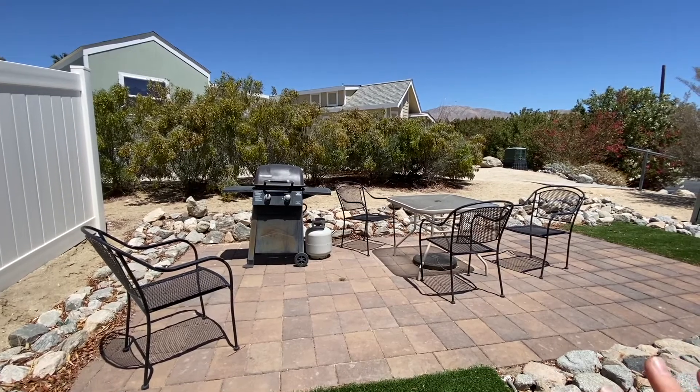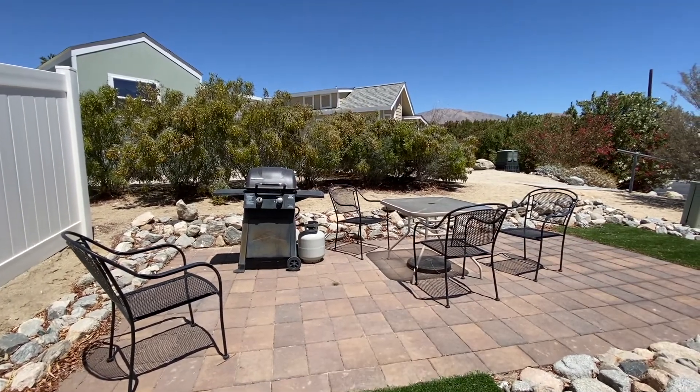Here it is right here. This area is awesome to set up a barbecue or set up a table and invite some friends over.